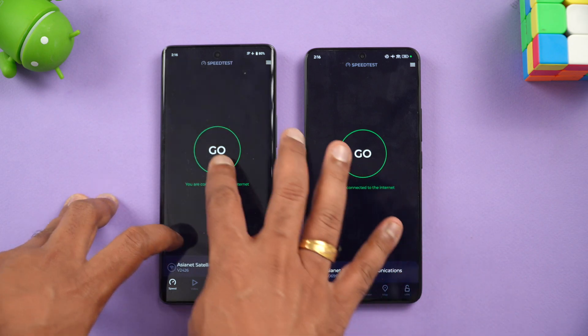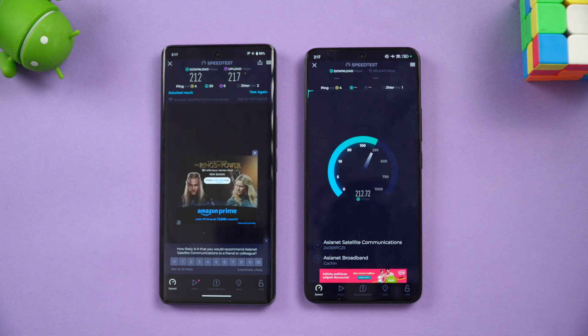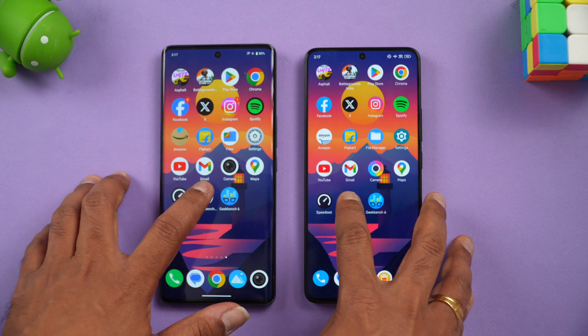We connected both devices to the same network for the network speed test. The results are almost the same — there isn't much to differentiate between the two in terms of network speed.